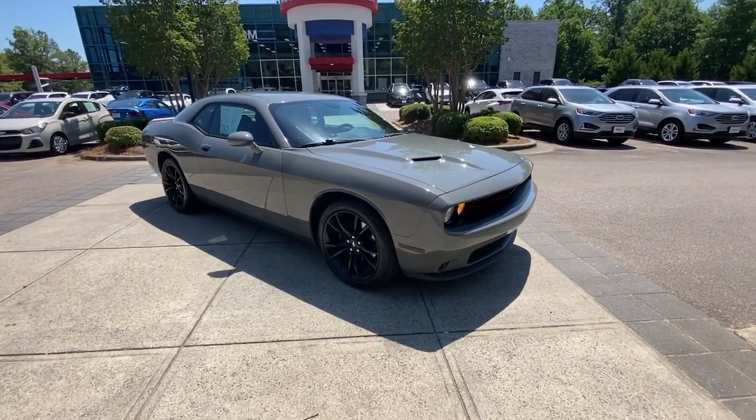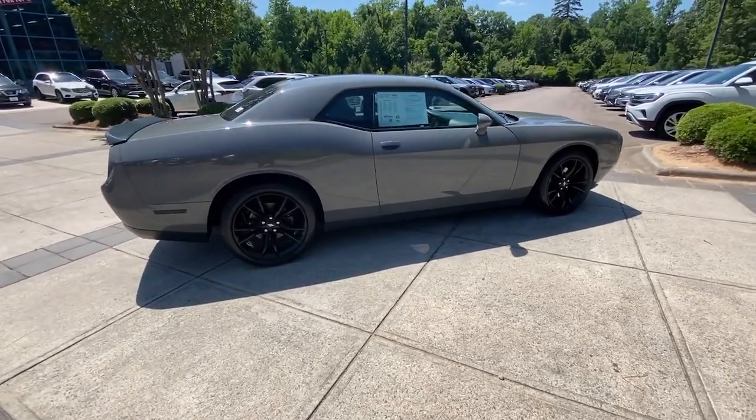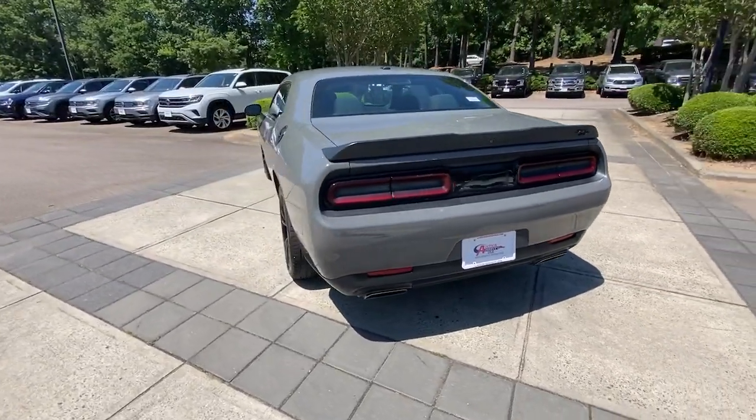You just found the 2018 Dodge Challenger. This vehicle is an outstanding buy with fewer than 70,000 miles on the odometer. Drive with attitude in the uncompromising Challenger, the muscle car with a menacing stance and a fierce heart.